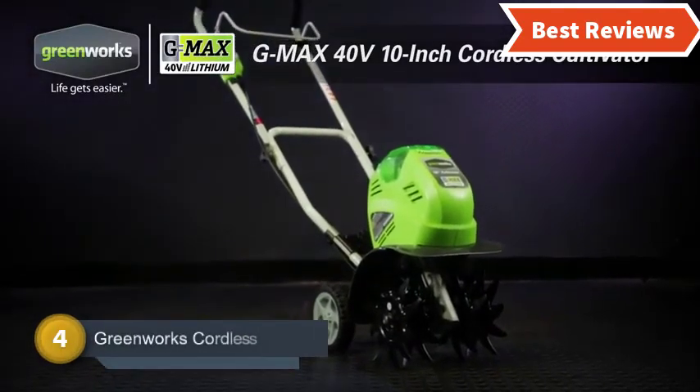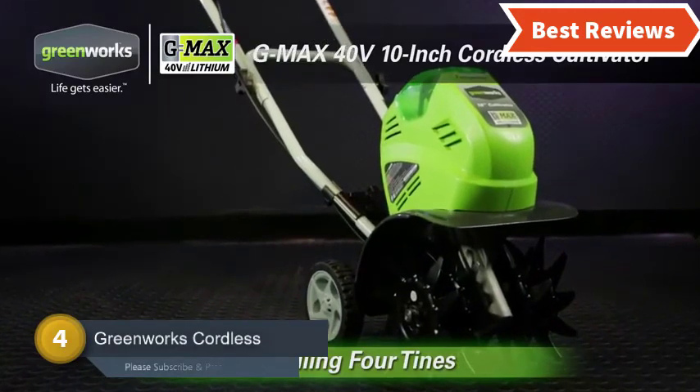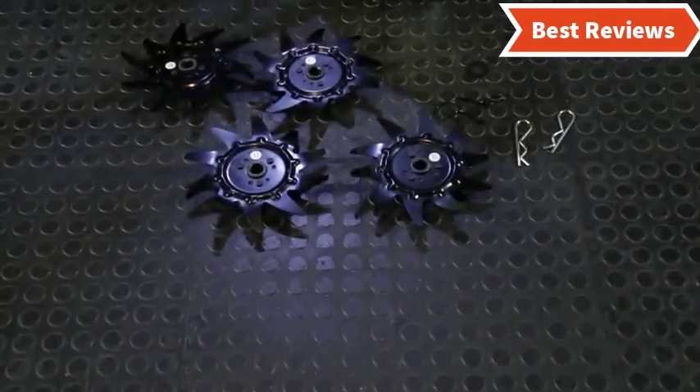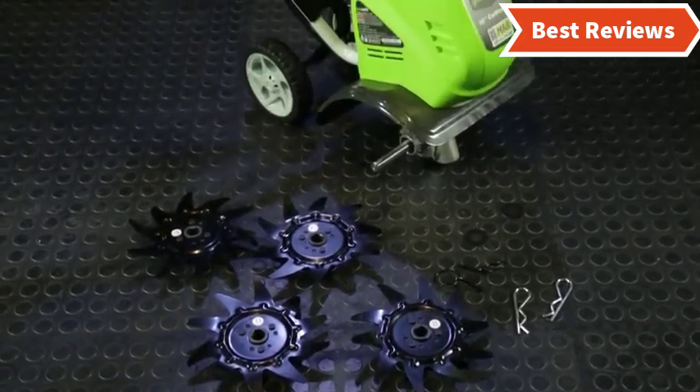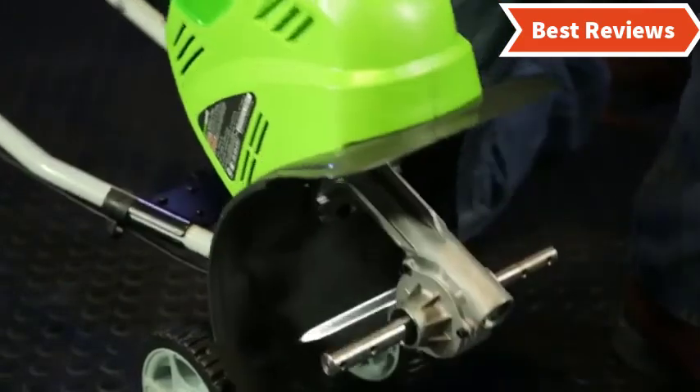Number 4 on our list is the Greenworks Cordless Cultivator. If you need a tiller not for breaking new ground but for aerating, this will be a great choice. It works with a powerful lithium-ion battery that delivers a great amount of power for handling versatile jobs.